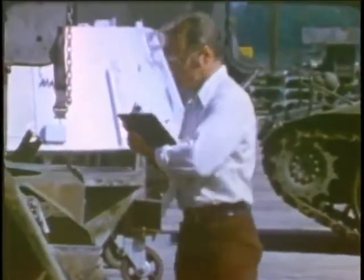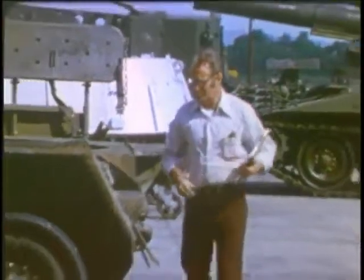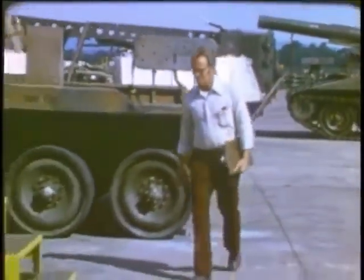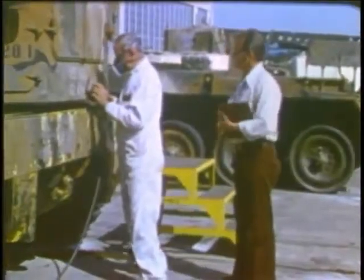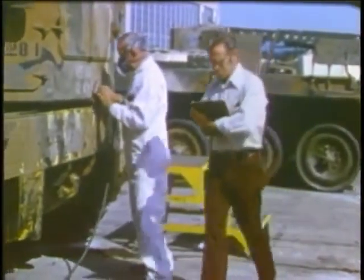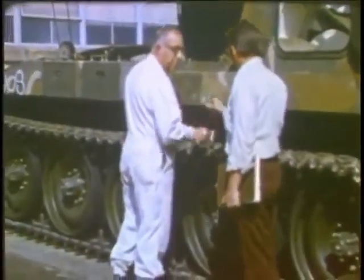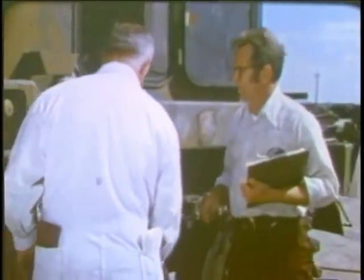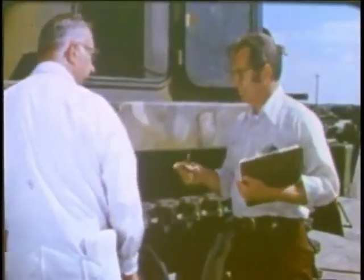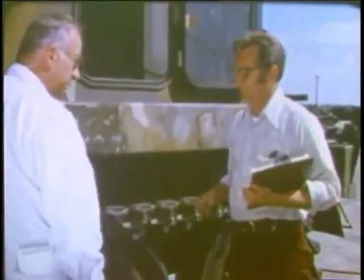A supervisor has obligations under the Act too. It's his job to let you know the proper kind of respirator to use for each task, to see that you get training and written instructions in respirator use, and to ensure that everything meets the safety requirements. He is required by the Act to make certain you wear a respirator when it's called for, and to take disciplinary action if you refuse.